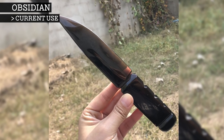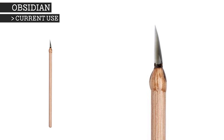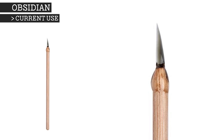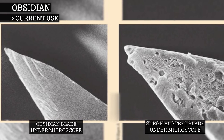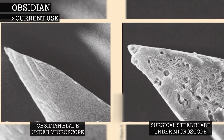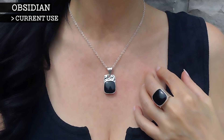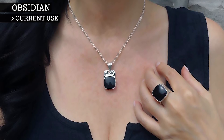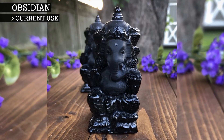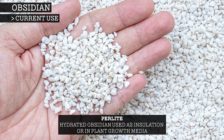Obsidian is still used to make extremely sharp knives, and some surgeons even use obsidian for scalpel blades, believing that they are useful in making fine incisions that heal with minimal scarring. This is because obsidian can produce cutting edges many times finer than even the best steel scalpels. This, however, has not been approved by the FDA. There are few other modern uses for obsidian other than as a decorative stone for jewellery or ornaments. However, obsidian can be hydrated and heated in order to be turned into perlite, which does have a number of modern uses.